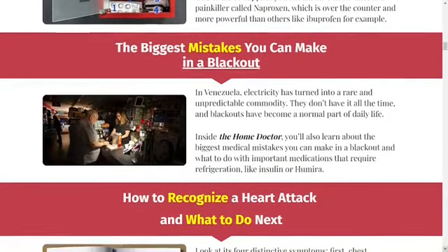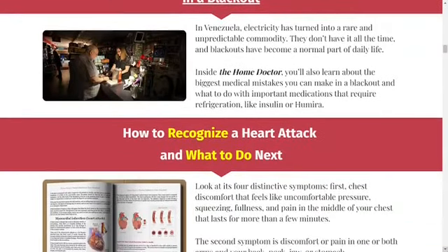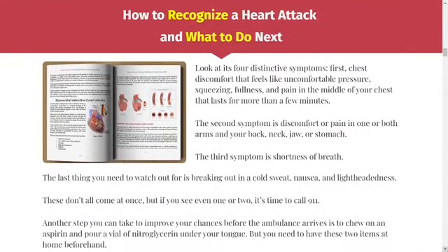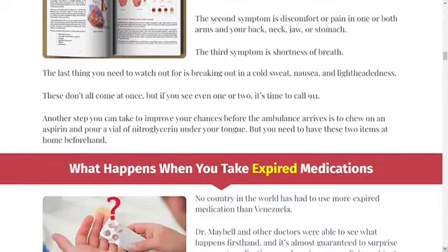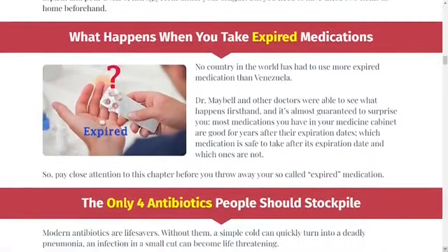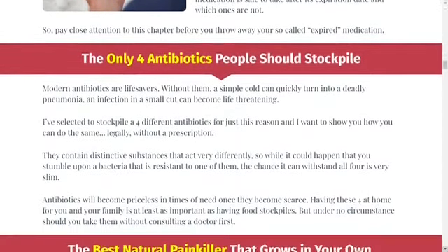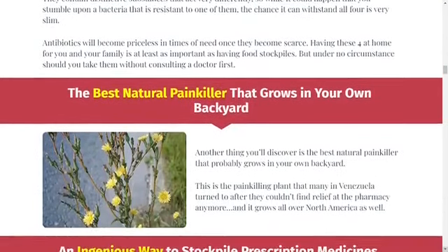It takes you through an extensive list of emergency protocols during a critical situation. The book also includes a list of antibiotics, painkillers, and other OTC medicines you must keep at home. The Home Doctor also outlines the dangers and side effects of using expired medications. This guide is packed with home remedies and DIY health solutions that will help you with no medical assistance. Some of the procedures included in the book have their roots in traditional Venezuelan, Greek, and Chinese medicine.